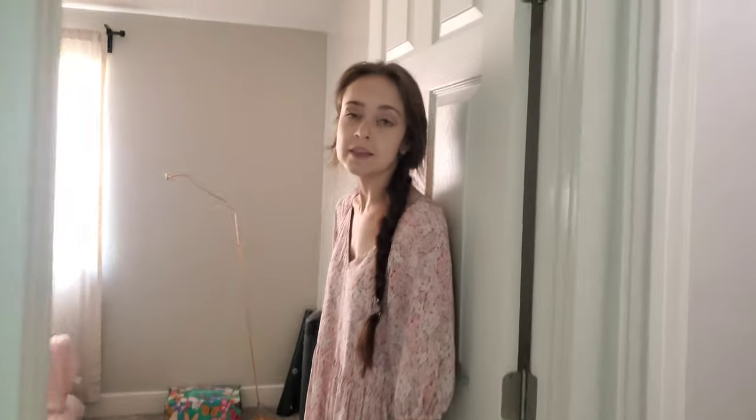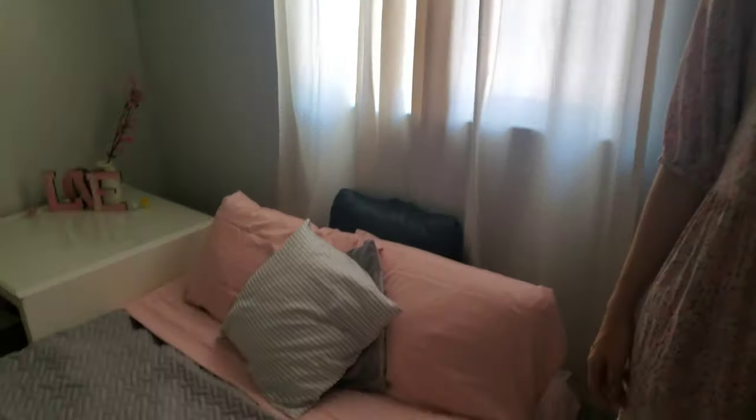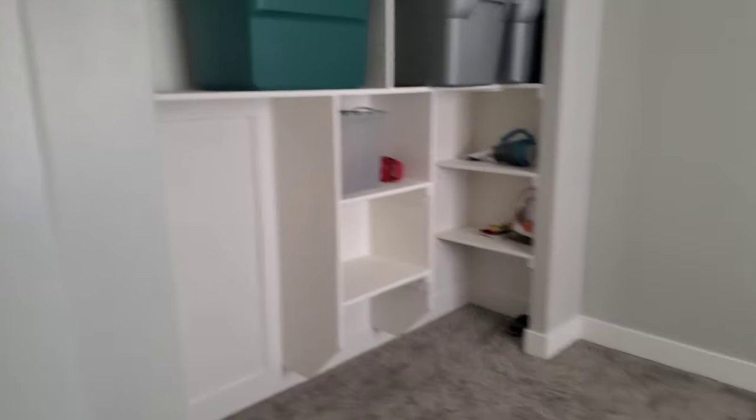If you're lucky enough to be a guest in this house, here's where you will sleep. Right now it's just an air mattress and it looks cute. I think I did a pretty good job for being a first-time homeowner. One day we'll have a real bed though.